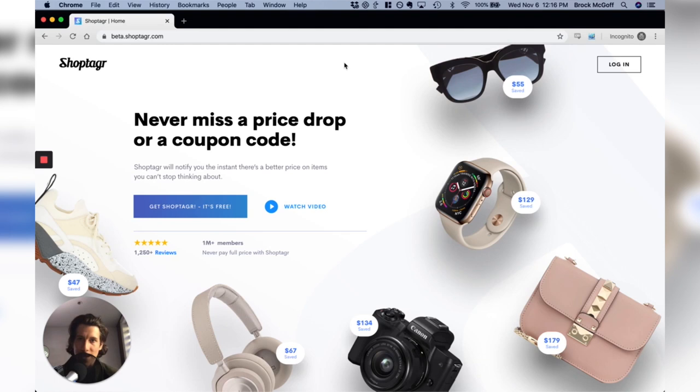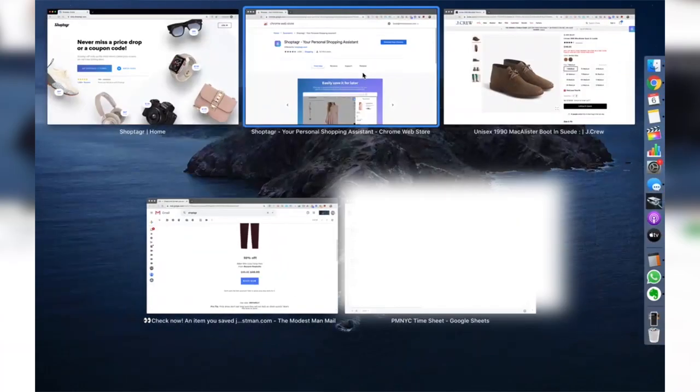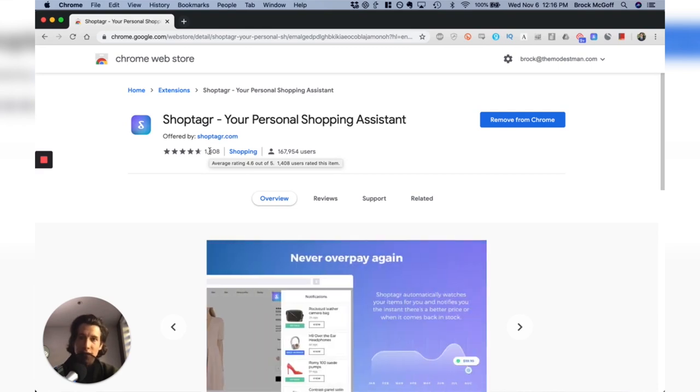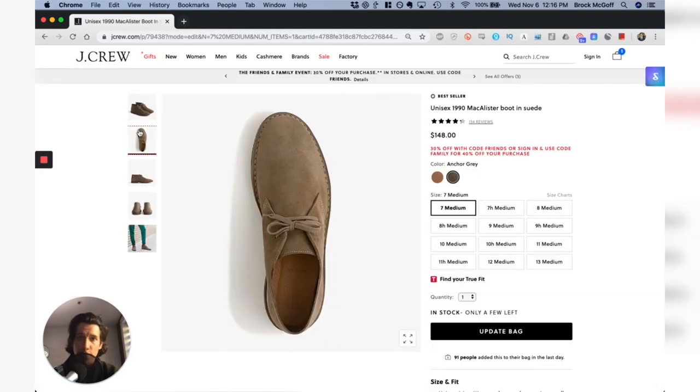So what is ShopTagger? It's like a virtual shopping assistant that helps you save money on anything that you buy online. They're integrated with over 4,000 stores. Pretty much any product you need, they'll give you back-in-stock alerts and notifications of price drops. So you can use the app or the browser extension, which is what I use. It has amazing reviews. It's very easy to use and best of all, it's completely free. Say, for example, that you're shopping for a new pair of suede chukka boots — for example, the J.Crew McAllister.